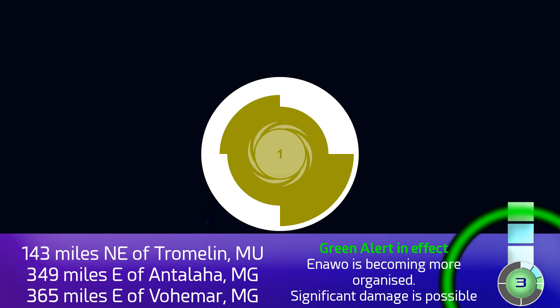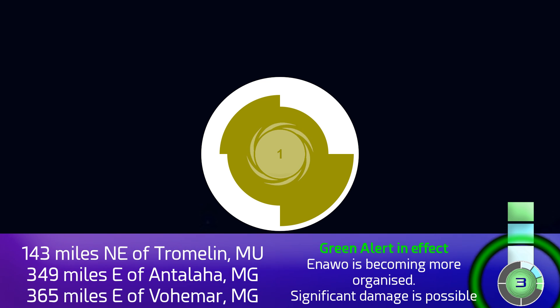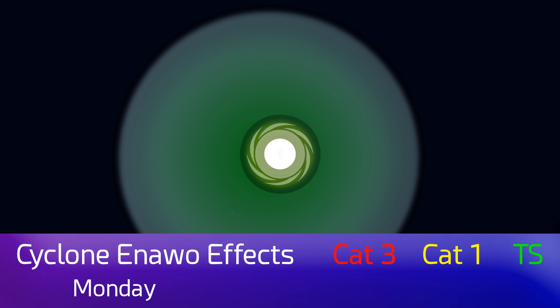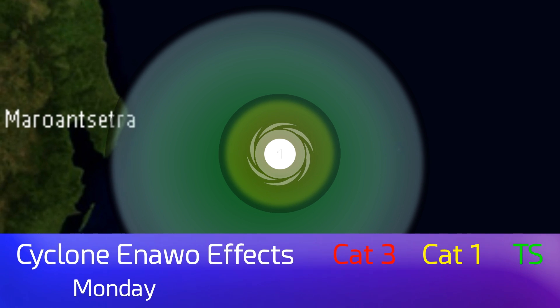Right now it's 143 miles northeast of the very small Tromelin Island of Mauritius, 349 miles east of Antalaha, Madagascar, the closest city. It's a stage 3 on the CDPS scale, so significant damage is possible as a result. It's already got hurricane force winds, and we'll see what happens over the next few days as the storm moves towards Madagascar.